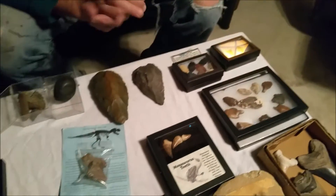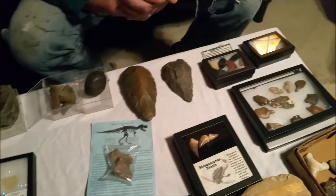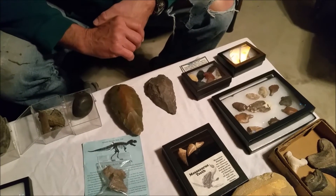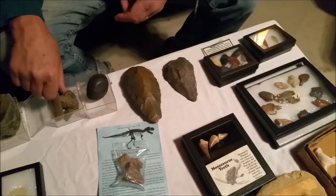Now we're going from dinosaurs to humans — when did they come along? That's a big debate. Yeah, the young earth theory.